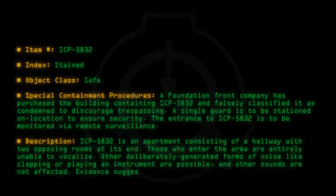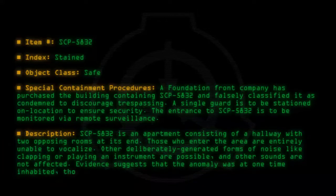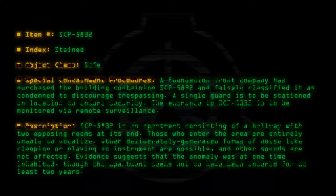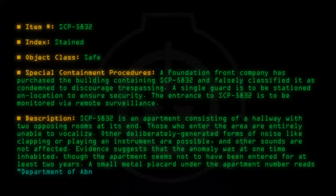Evidence suggests that the anomaly was at one time inhabited, though the apartment seems not to have been entered for at least two years. A small metal placard under the apartment number reads: Department of Abnormalities.